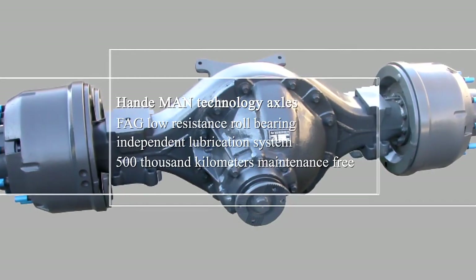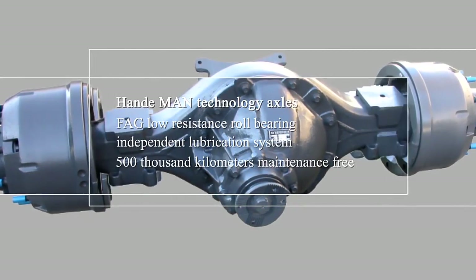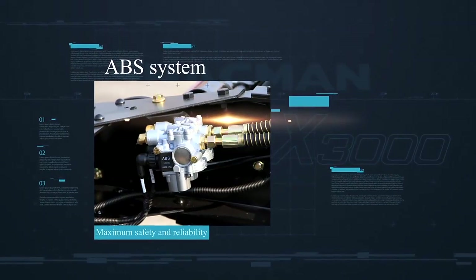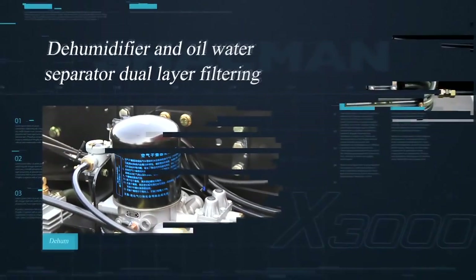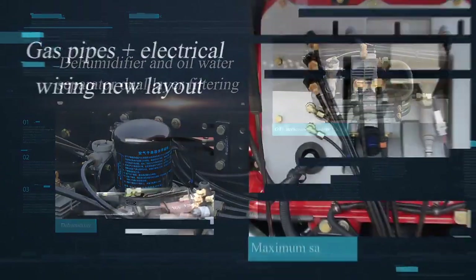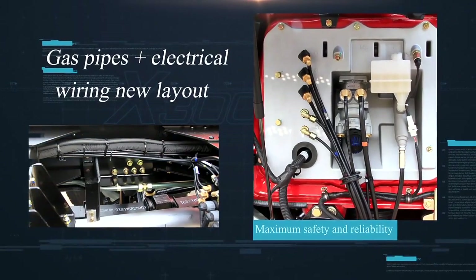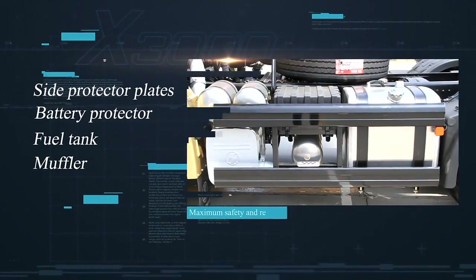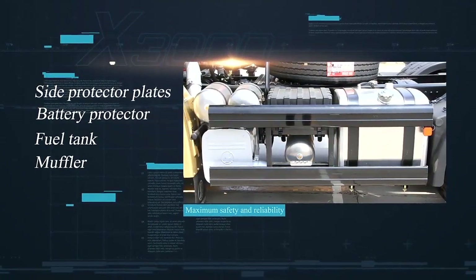System with 500,000 kilometers maintenance-free fleet guard air filter. ABS system, dehumidifier and oil-water separator with dual layer filtering. Gas pipes plus electrical wiring new layout, side protector plates, battery protector, fuel tank muffler.